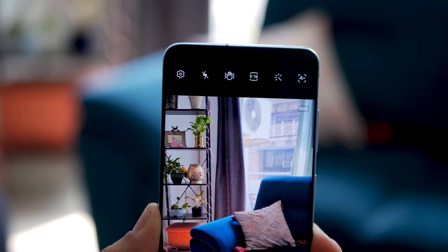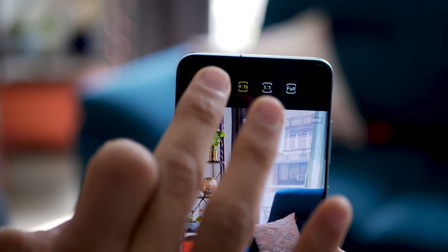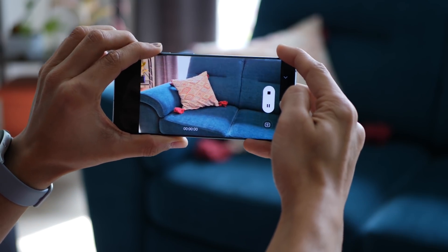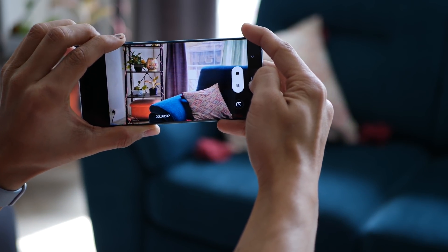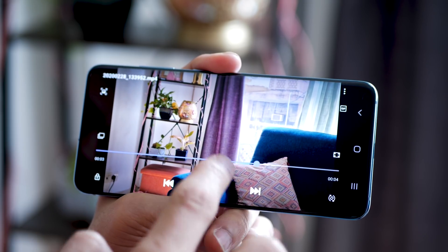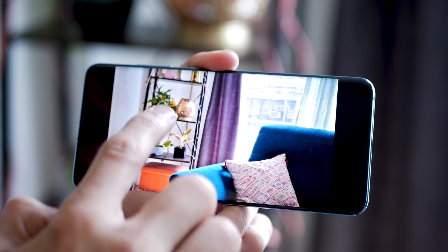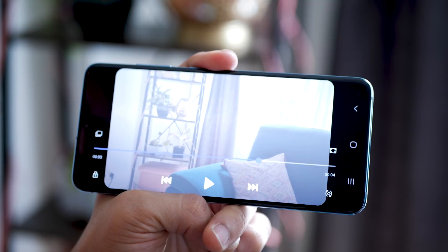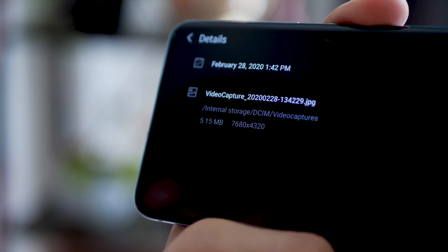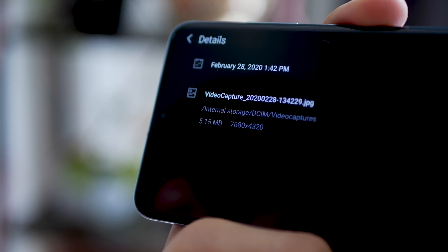They've also introduced 8K video recording, but that's not the big deal about it. To really enjoy 8K videos you must also have 8K displays or monitors or TVs — which you don't. But what you can do with the Galaxy S20 is take out high quality 33 megapixel still photos from the video. So the video itself being of such high quality, when you take out a still from it, that's also pretty high quality.